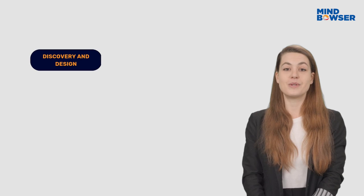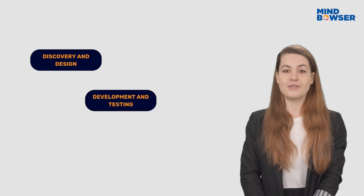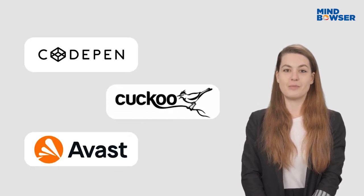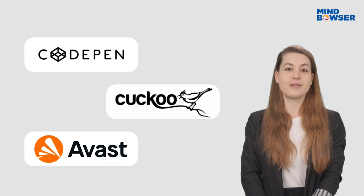Such a project typically follows a phased approach. First, the discovery and design phase, where we figure out the data mapping and interoperability needs. Then comes development and testing, followed by deployment. After that, we run sandbox testing before everything goes live.